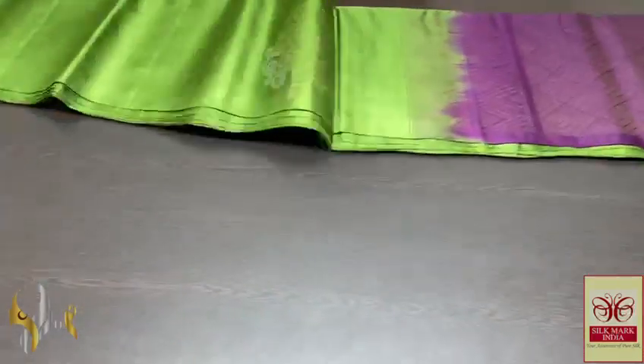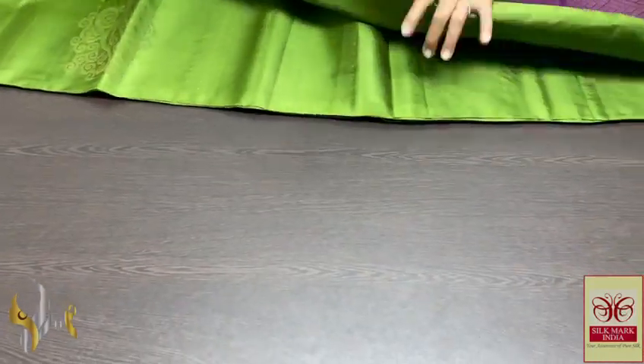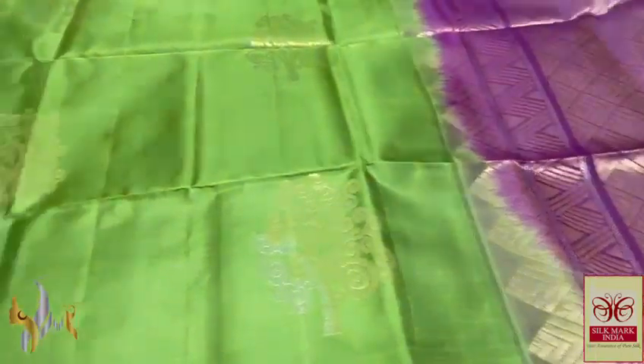Pure Kanjivaram soft silk saree, double walker, a very beautiful different trendy design butta sarees, borderless concept in a very elegant and beautiful combination of colors.